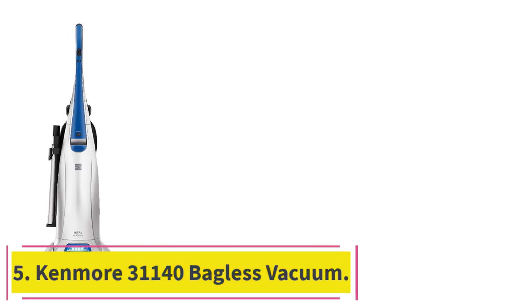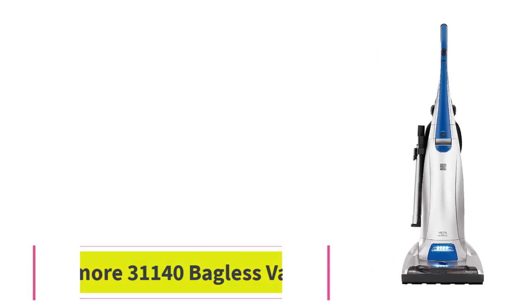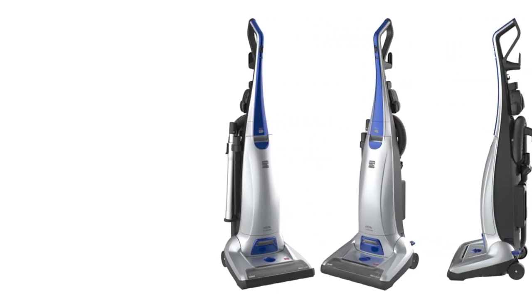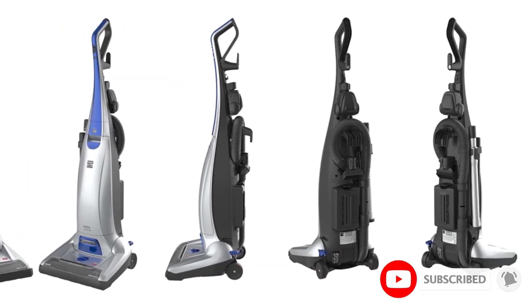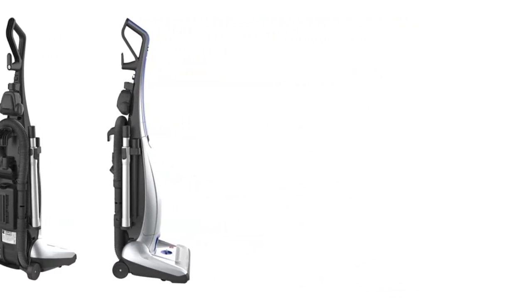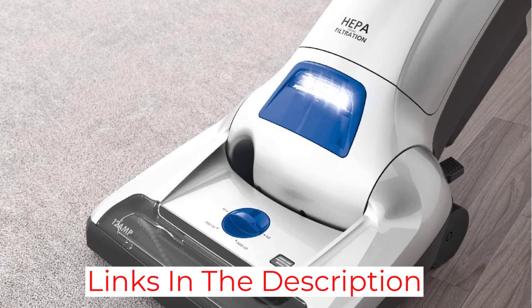Number 5: the Kenmore 31140 Bagged Vacuum. The Kenmore 31140 is the perfect bagged vacuum cleaner for those with plenty of furry friends roaming around the home, as it features a powerful dual-motor design that maximizes RPM for easy elimination of pet dander and related debris. We love the triple HEPA filtration system, which eliminates 99.97% of potentially harmful particles for excellent air quality, and the four positions of height adjustment, making it easy to be used by consumers of nearly any height.